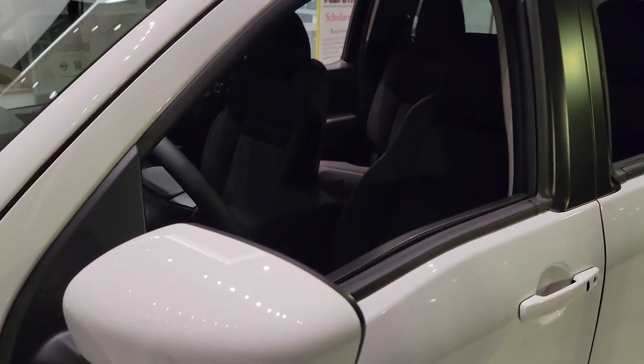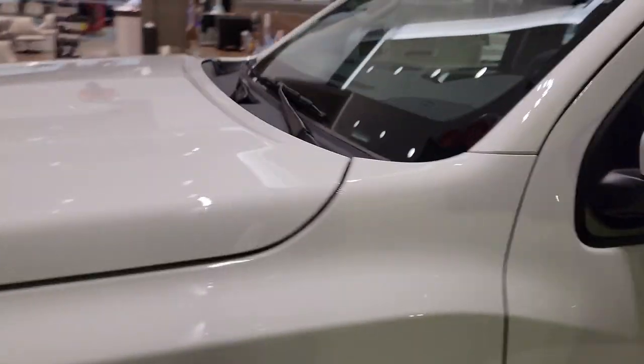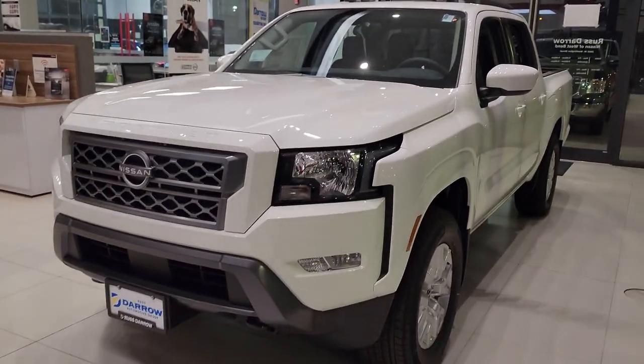And in warm weather, it'll actually cool down the interior, helping for a comfortable interior anytime needed. If you have any other questions about a new Nissan Frontier or any other vehicle, please give us a call or stop on in and we'd love to help you out.